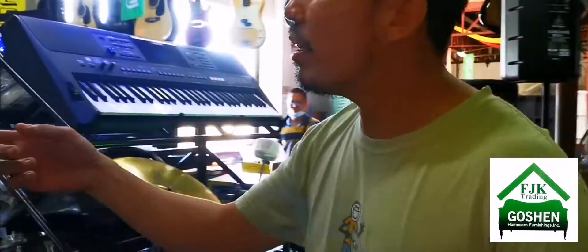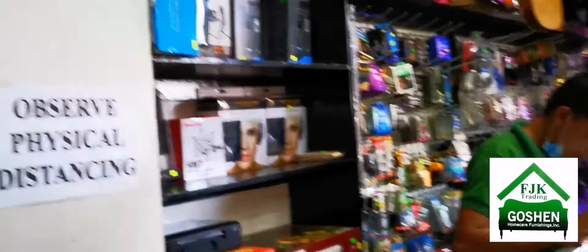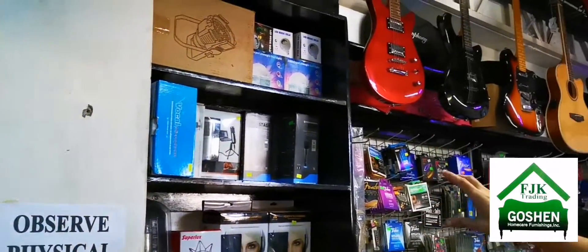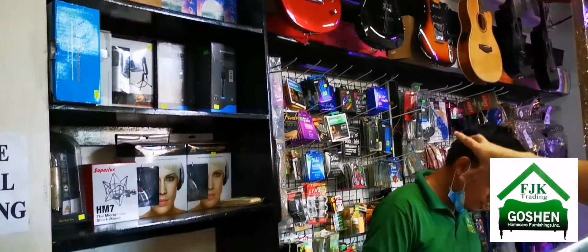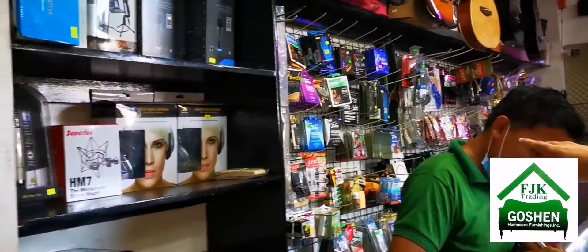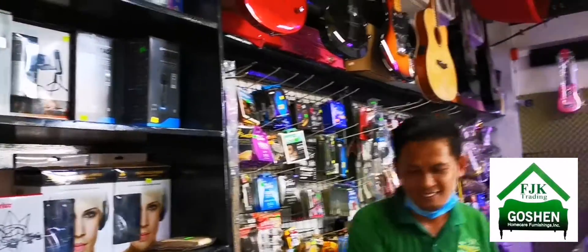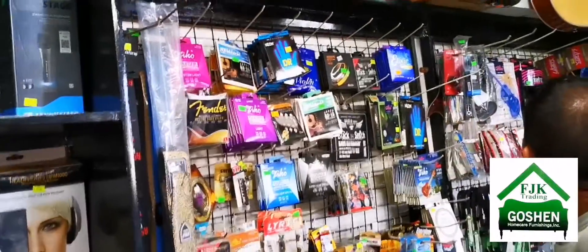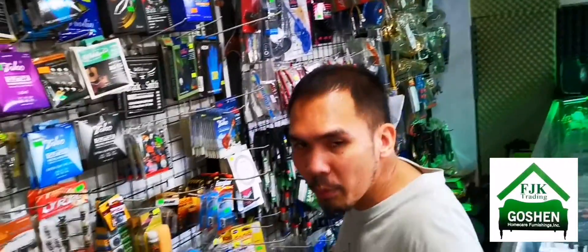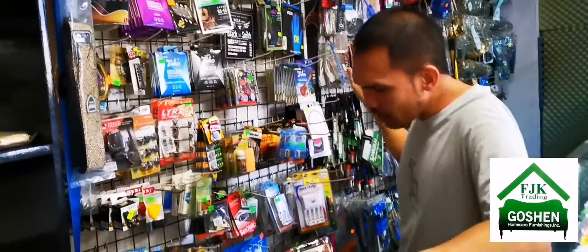These are our small items. You can see microphones here — different brands of mics and different grips. We also have different strings and wind instruments on the other side. We'll make a video so you can see everything, including accessories.